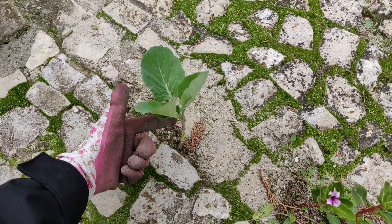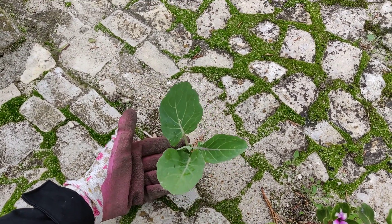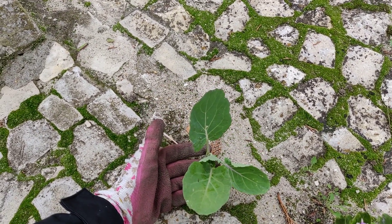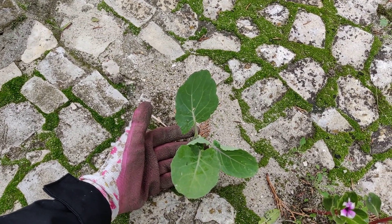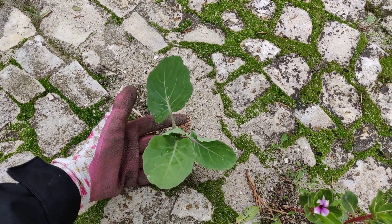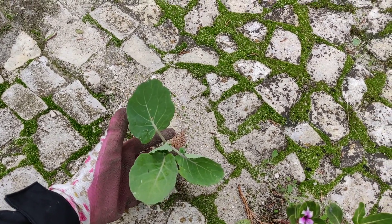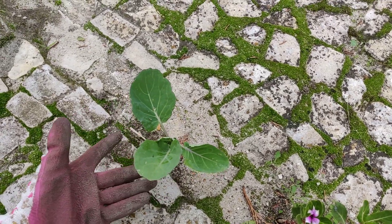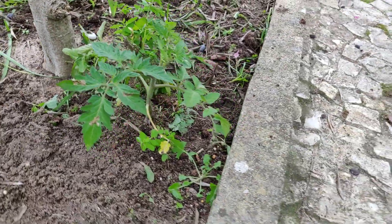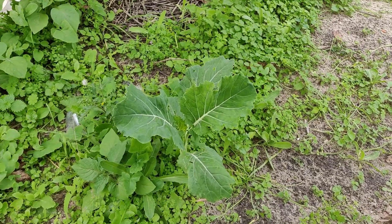Then we have this poor little cabbage growing between the pavement — a bit squashed on one side, I suppose Kobe has run all over it. We have so many of these all over the garden. I don't know how they self-seed, but the people who used to live here had lots of cabbages. We showed in one of our videos how we were taking them all out, but they seem very persistent and keep coming back. And the most interesting thing is this tomato plant we discovered under our olive tree.